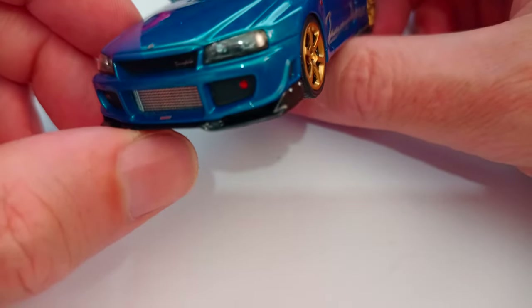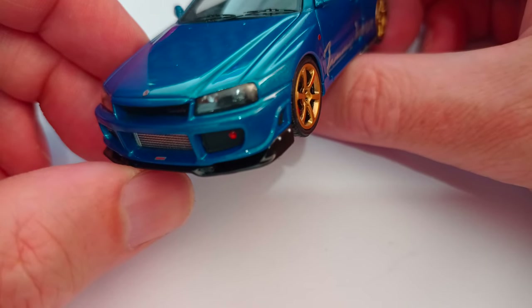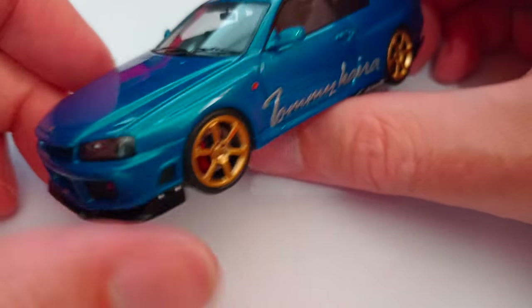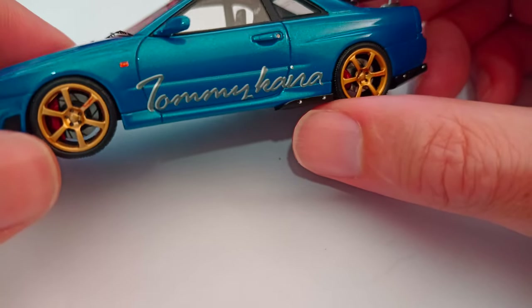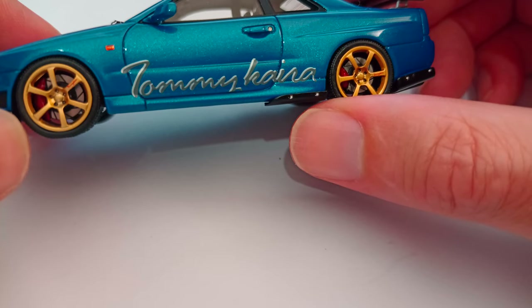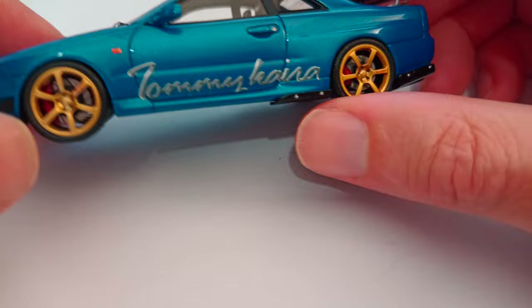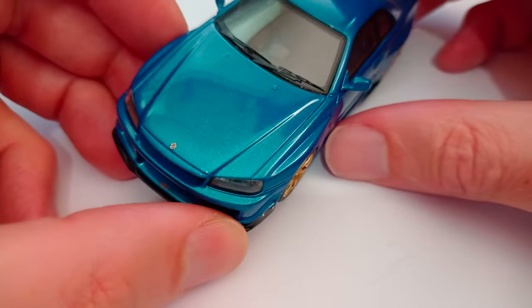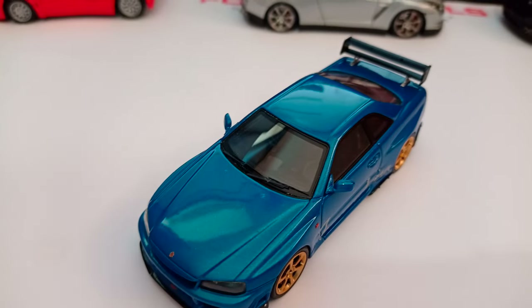Coming around the front, aggressive nose of the R34 compared to the R33. Personally I prefer the R33, I'm not really sure. Lovely gold wheels, caliper detail, grooved discs - I don't think they're cross-drilled. Plenty of detail there on the front.